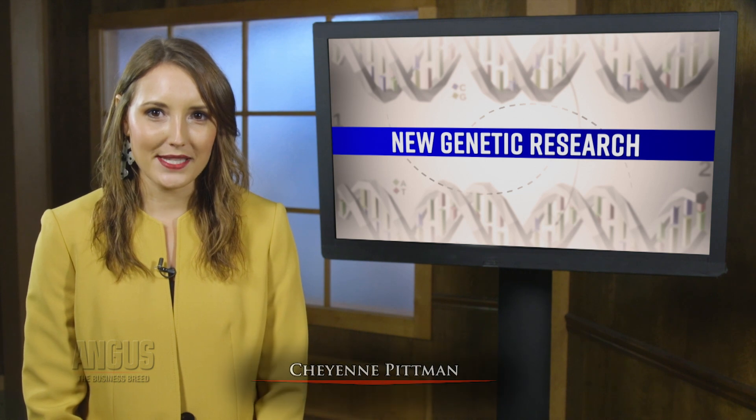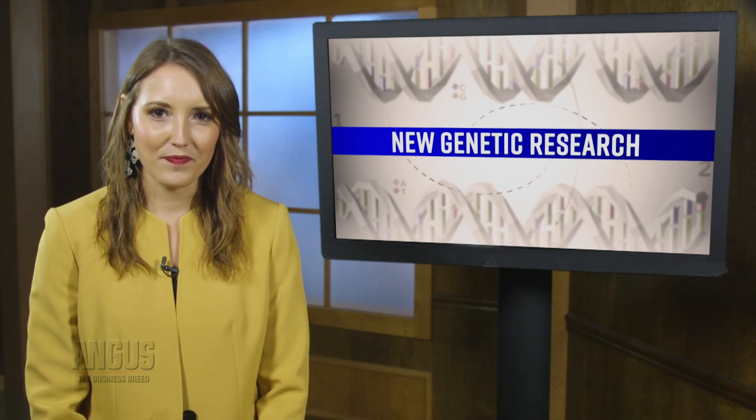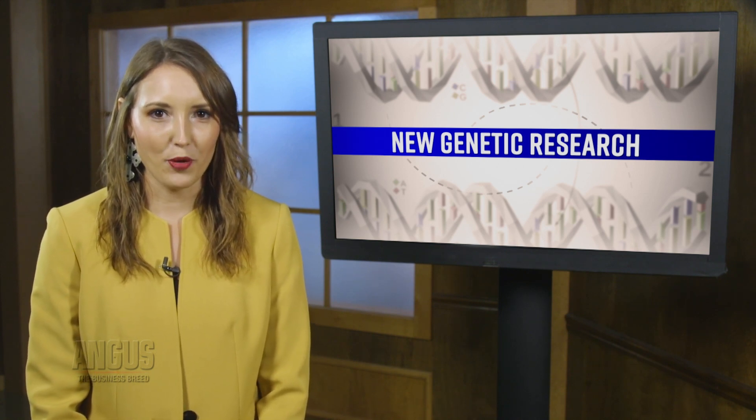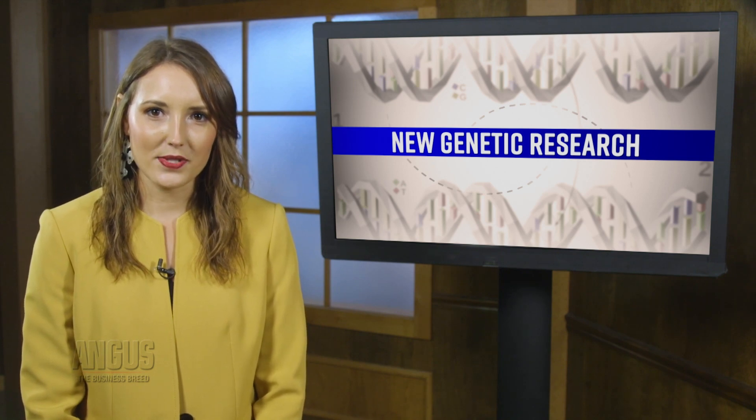Stay tuned — we'll be back with more Angus Report after a break. Welcome back. Research derived from haplotype testing is now being used to assist in identifying new recessive disorders and tracking the carrier status of a genotyped animal. John Cole, the acting research geneticist at the Animal Genomics and Improvement Laboratory at the USDA, discusses the use of this research.